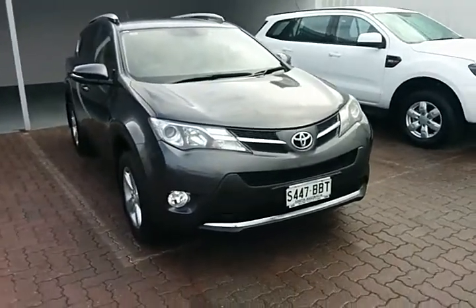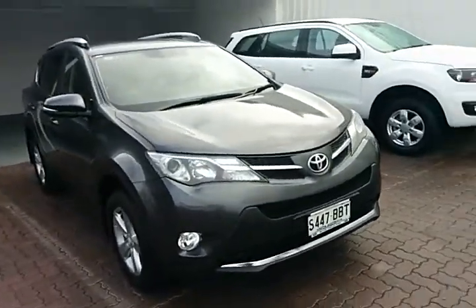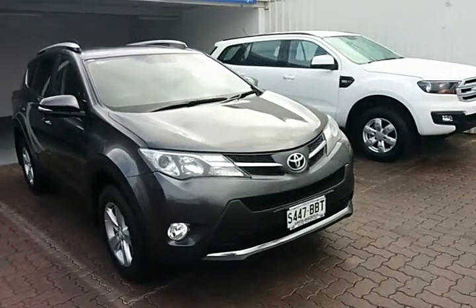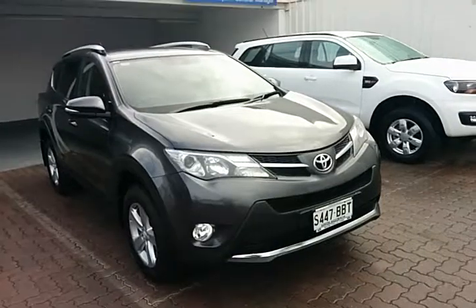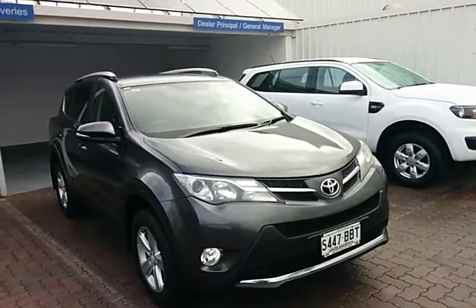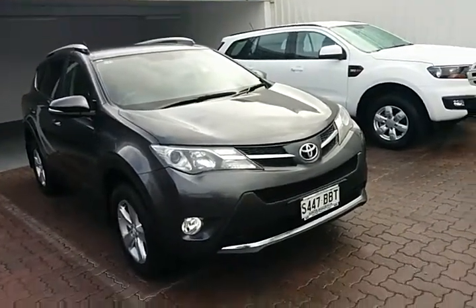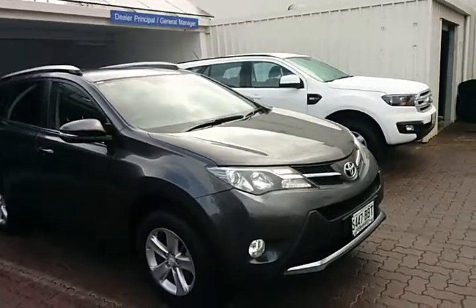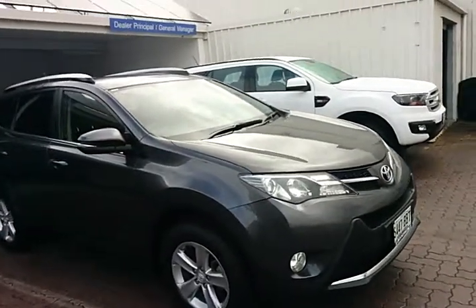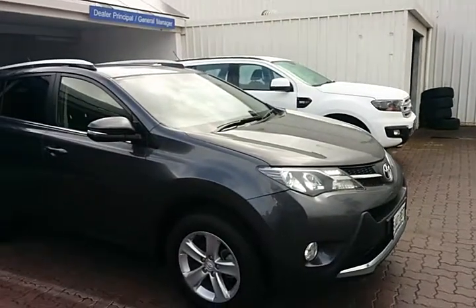Hi Helen, Charlie here from Wayne Phyllis Ford. First, I'd like to thank you for your inquiry on a lovely 2014 Toyota RAV4 GXL in grey — seven-speed automatic, two-litre petrol engine. What a great little SUV, packed with features, including a five-star ANCAP rating and airbags to the front and side.